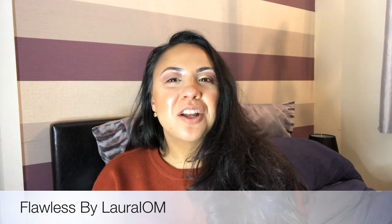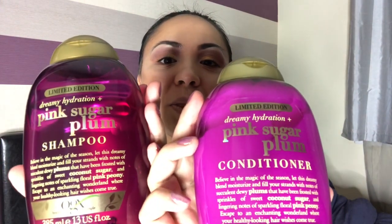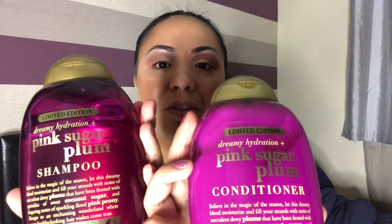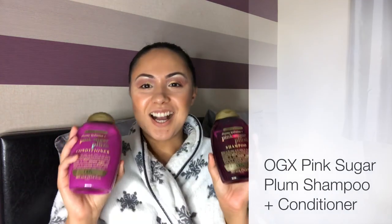Shampoo and conditioner from OGX Beauty. As part of my hair care routine I always use an OGX shampoo and conditioner, and this holiday season I was really excited to find in Boots a gorgeous limited edition shampoo and conditioner — they are the Pink Sugar Plum shampoo and conditioner, dreamy hydration. I've been using these for the month of December.